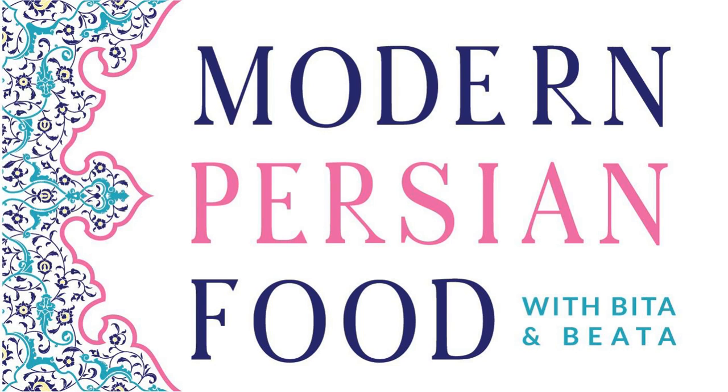We hope we've piqued your interest around trying some of these sours in Persian cuisine and adding a little acid to elevate your meal.